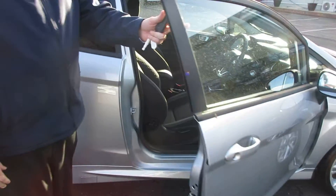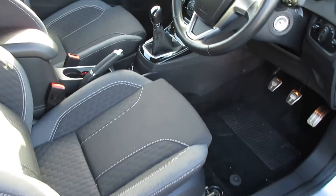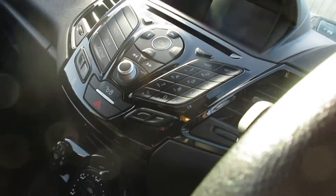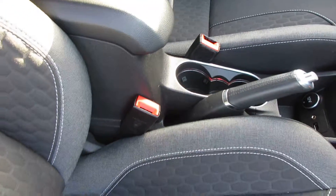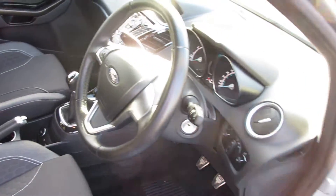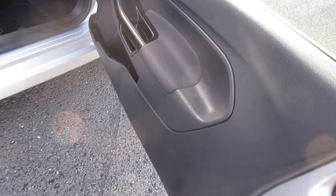On the inside of the vehicle there is quite a good specification — you've got satellite navigation, Bluetooth, and you can stream all your music through the Bluetooth. The car also has air conditioning, remote central locking, electric door mirrors, sporty seats, and it comes with start-stop technology.